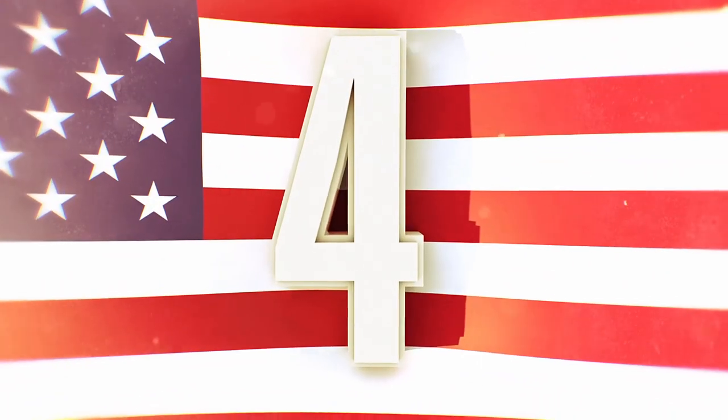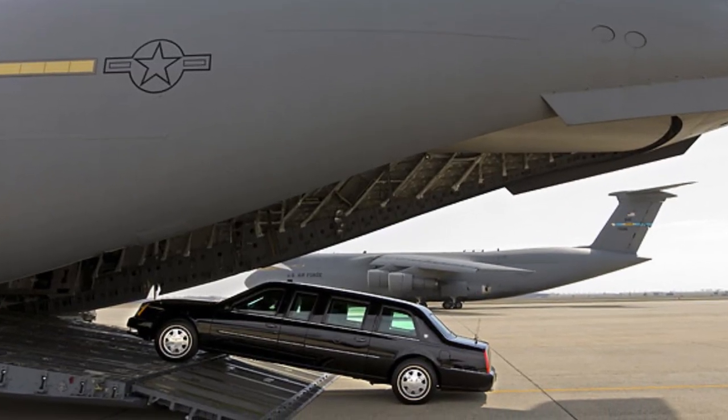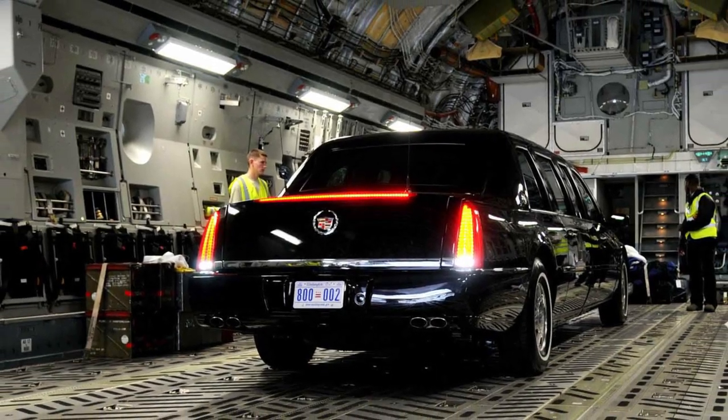The President is not going to get a rental car for his next trip across the world. The Beast gets loaded directly into Air Force One, meaning his car goes wherever he goes. This allows the President to be totally armored without even leaving the plane.